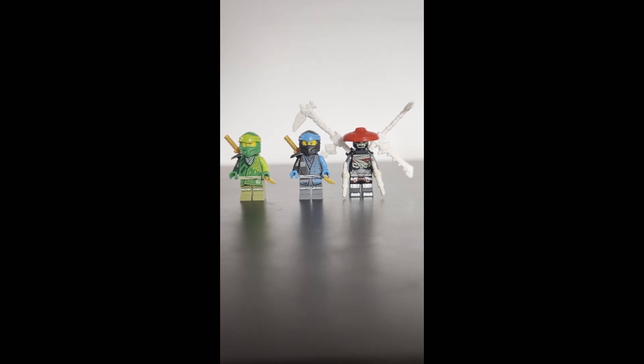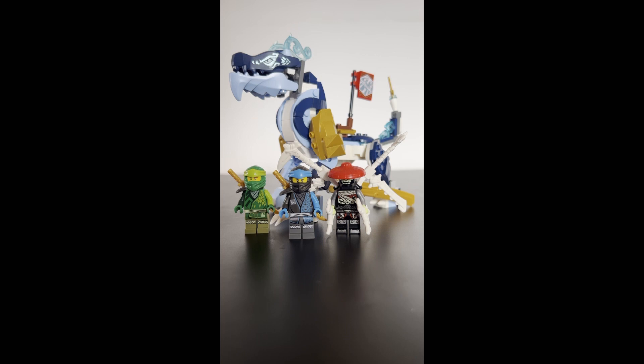The build is just amazing. It's a must-have for us. For $20, we get the amazing main build, a good choice of minifigures. I give it 9 out of 10.